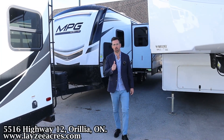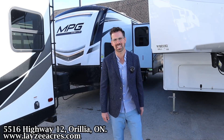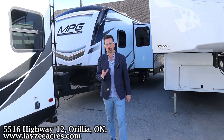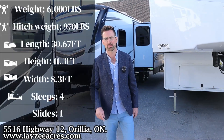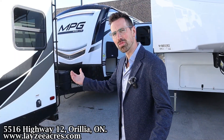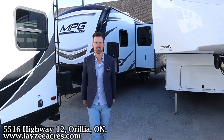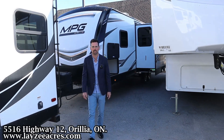Greetings and salutations folks, I'm Josh from Lazy Acres — thank you for tuning in, we are saving the world one trailer at a time. Today we're going to take a look at a 2022 Cruiser RV MPG, model number 2600 RB. Rear bath, side slide, separate front bedroom, weighing around 6,000 pounds. This is that secondhand sugar and I'm here with my friend Brendan Hannah Meyer — Brendan's on the camera today.